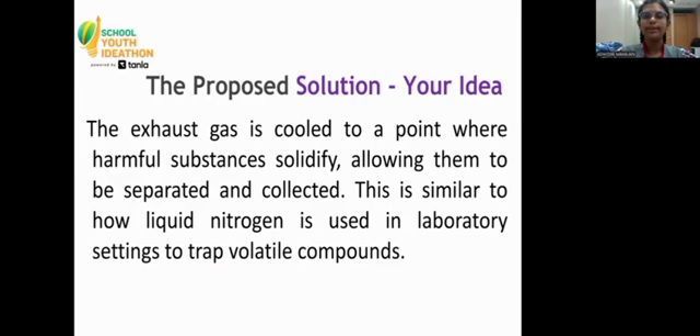My idea: the exhaust gas is cooled to a point where harmful substances solidify, allowing them to be separated and collected. This is similar to how liquid nitrogen is used in laboratory settings to trap volatile compounds.